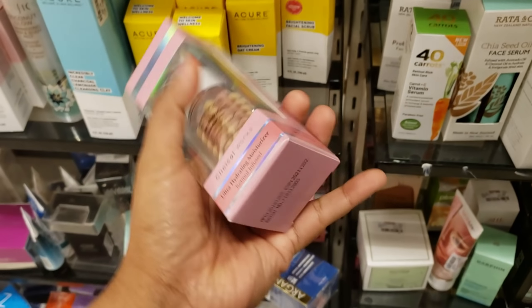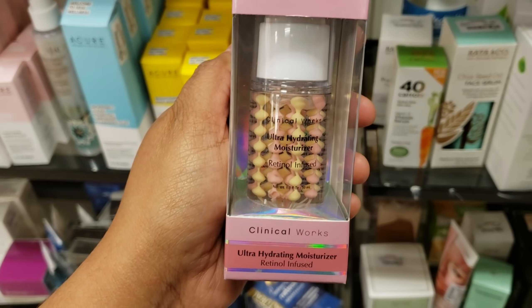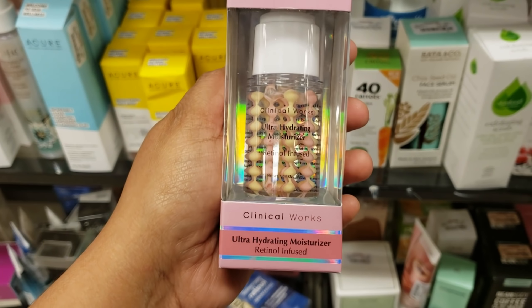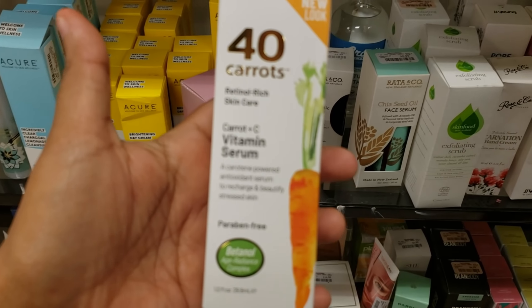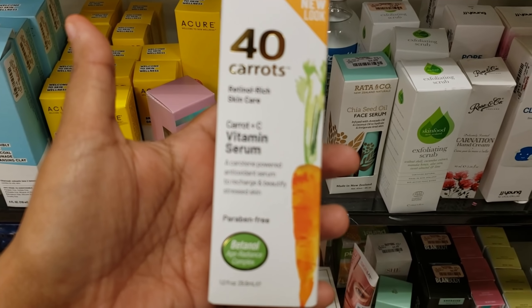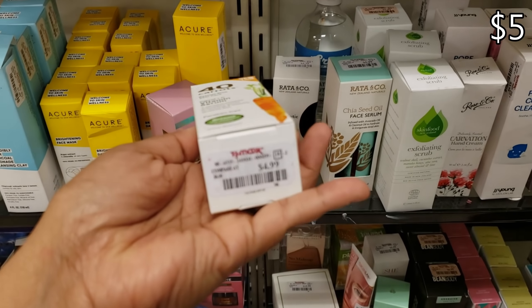I have not seen this one before. It looks pretty cool — it's by Clinical Works. It is an ultra hydrating moisturizer, retinol infused, for $5.99. And 40 Carats retinol rich carrot and vitamin C serum, paraben free, for $4.99.